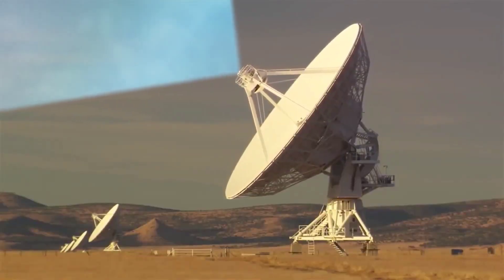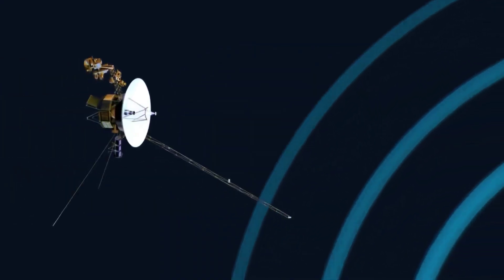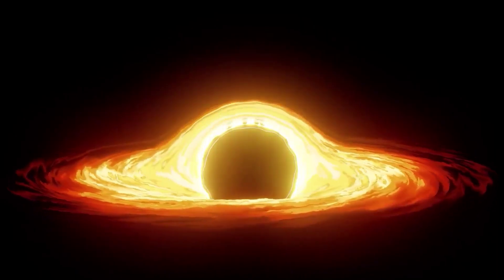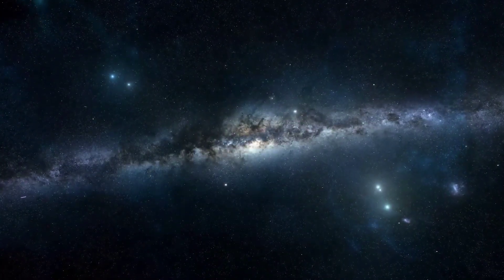But recently, the signals from the Voyager, which is now out of our solar system, got disrupted and everyone in NASA got pretty scared. It's been out in space for more than a decade. So was there any interference from aliens, and how did NASA recover it?